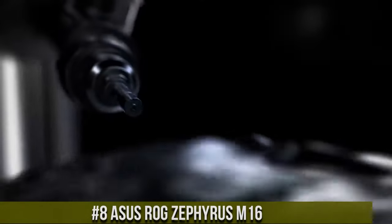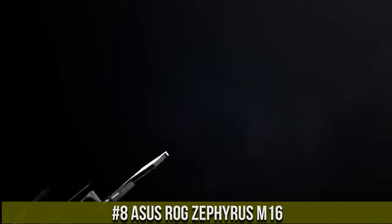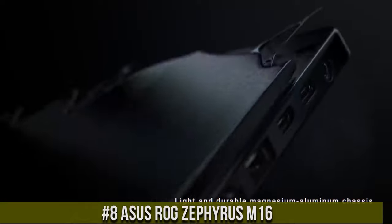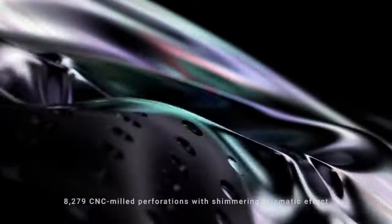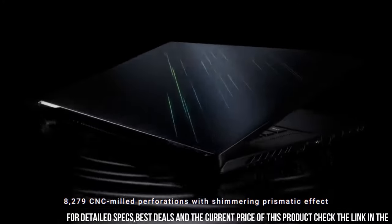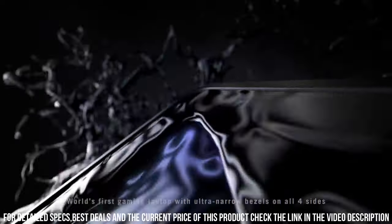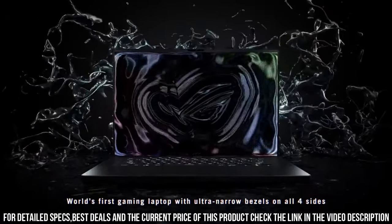Number 8: ASUS ROG Zephyrus M16 — a gaming laptop that sets new standards in performance and design. With its sleek and slim profile, the M16 is a true powerhouse packed with cutting-edge technology. Equipped with an Intel Core i9 processor and an NVIDIA GeForce RTX 3080 graphics card.